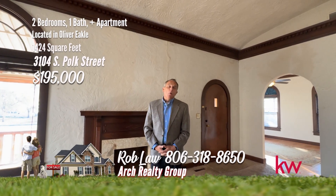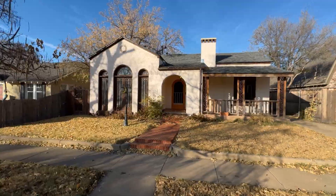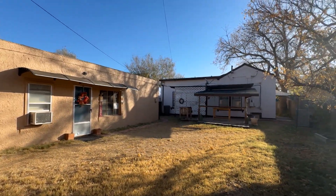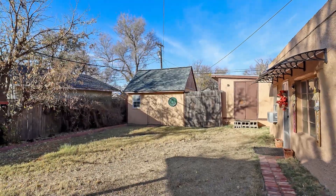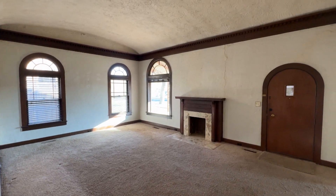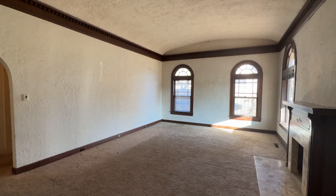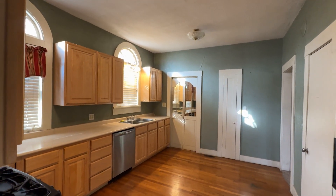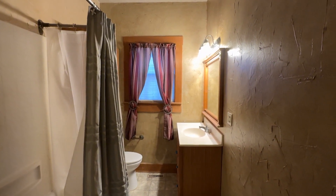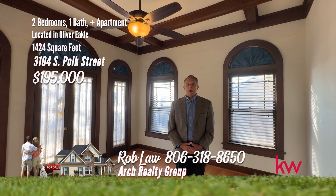Rob Law with the Arch Real Estate Group. Welcome to 3104 South Polk — this incredible property is absolutely not a cookie cutter property. Incredible ceilings, arched windows, beautiful entry in the front. Wonderfully unique two-bedroom home with a guest house in the back. The guest house or efficiency apartment in the rear is perfect for guests or family. The lovely backyard provides plenty of space to entertain and includes two storage buildings. From its unique architectural details like arched doors and windows, elaborate crown molding, and coffered ceiling in the dining room, don't miss out on this exceptional opportunity. Owner financing is possible, or the owner is willing to help with closing costs or interest rate buy-down. Give me a call, 806-318-8650, for any property in the Amarillo or Canyon area.